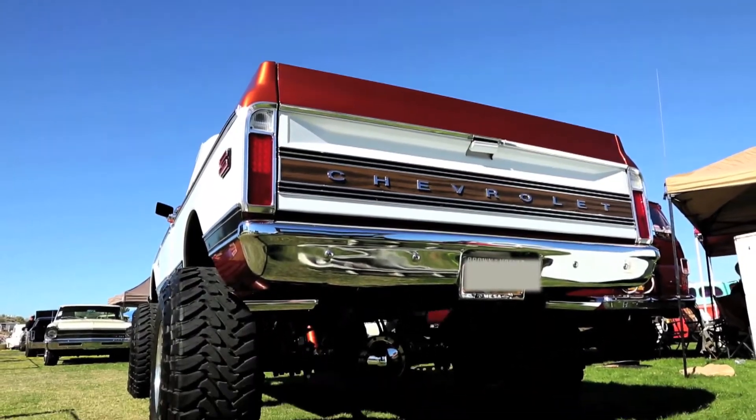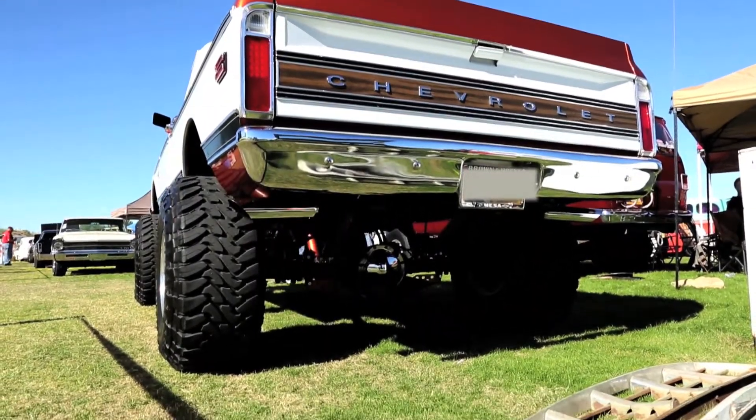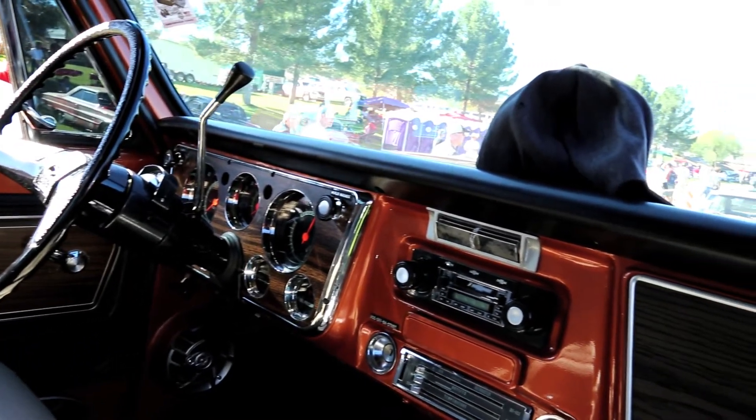It was in excellent condition — it had about 60,000 miles on it when I got it from my dad. It is the original 350 engine and 350 transmission.